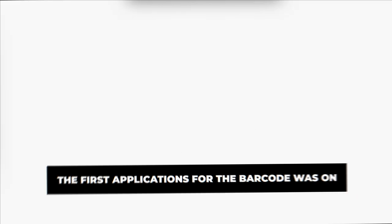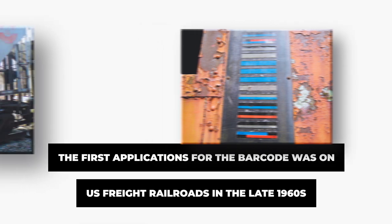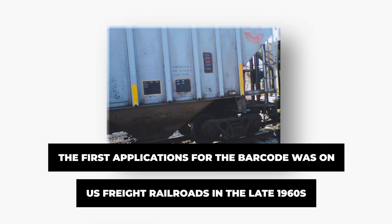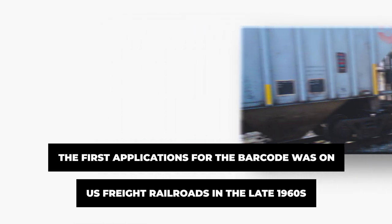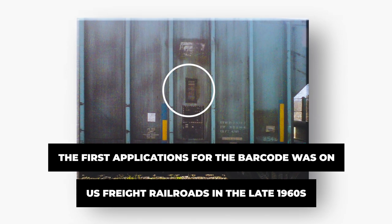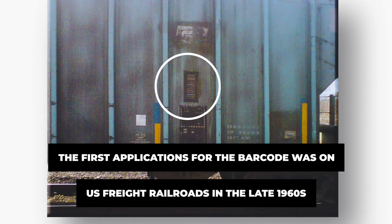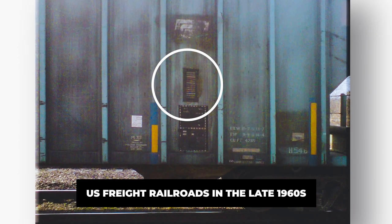Most don't know that one of the first applications for the barcode was on U.S. freight railroads in the late 1960s. This early railway system involved placing a placard on the side of rail cars with a barcode, which constituted an ID number. As railroad cars entered and exited rail yards and other railway facilities, scanners would scan the cards and provide railway operations teams with information on what cars were where, which made for a vastly improved car sorting and tracking ability.